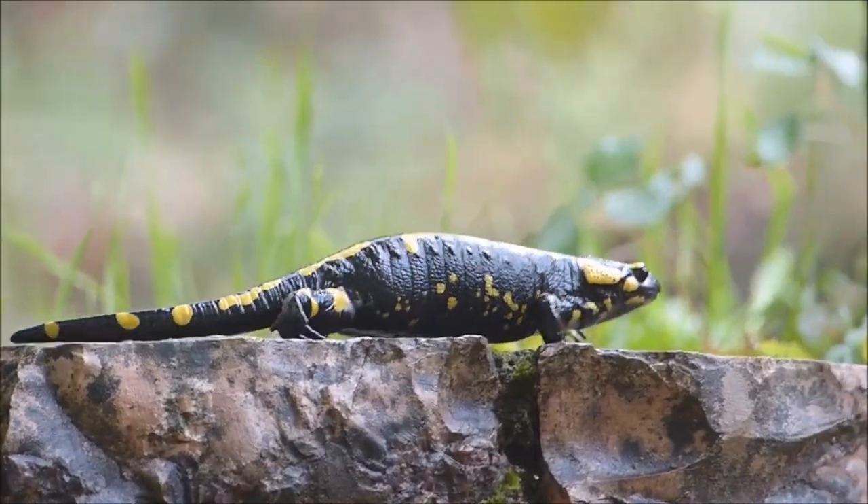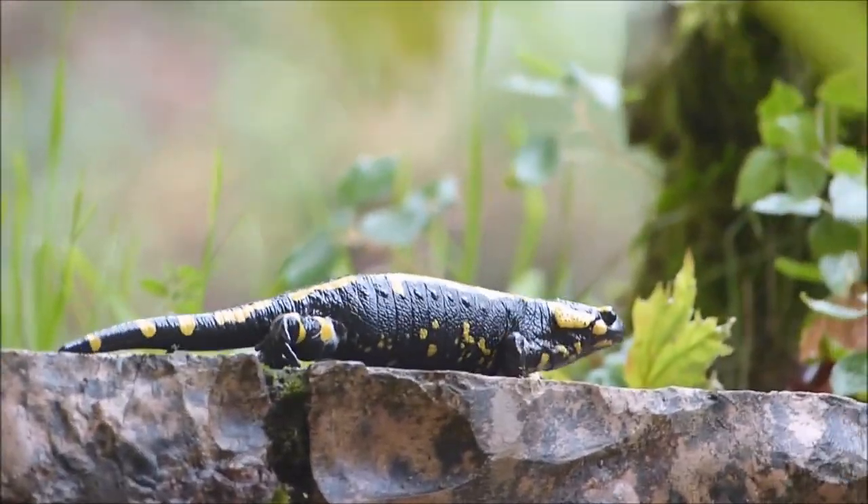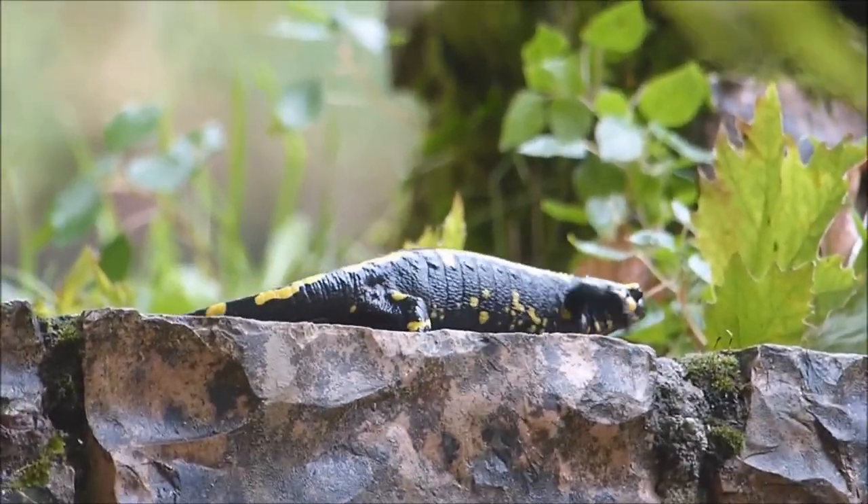While this poison may be harmful to predators, it poses no danger to humans, making the fire salamander a safe and intriguing creature to observe in the wild.